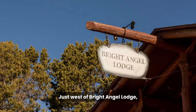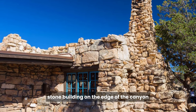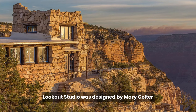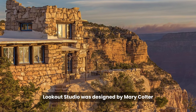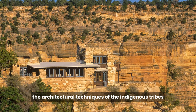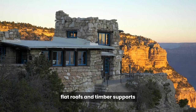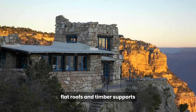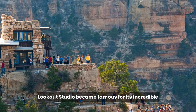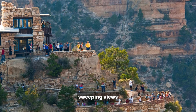Just west of Bright Angel Lodge, there is a small stone building on the edge of the canyon called Lookout Studio. Lookout Studio was designed by Mary Coulter, and she incorporated many of the architectural techniques of the indigenous tribes, such as stone walls, flat roofs, and timber supports into her design. After it was built, Lookout Studio became famous for its incredible sweeping views.